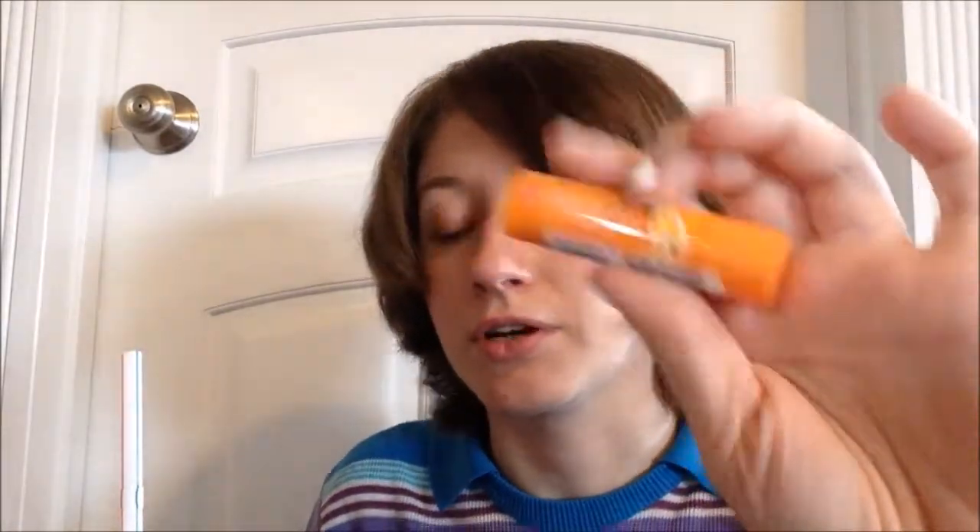I also got an individual Lip Smacker in Pink Lemonade — I think this is the newer release of it, and I can see it's pink in there. Then the new Burt's Bees Flavor Crystals lip balms from back in December — Sweet Orange, Red Raspberry, and Tropical Pineapple. I've been hesitant to use them because everyone who's tried them says they're so scratchy they almost made their lips bleed, and my lips are very sensitive.